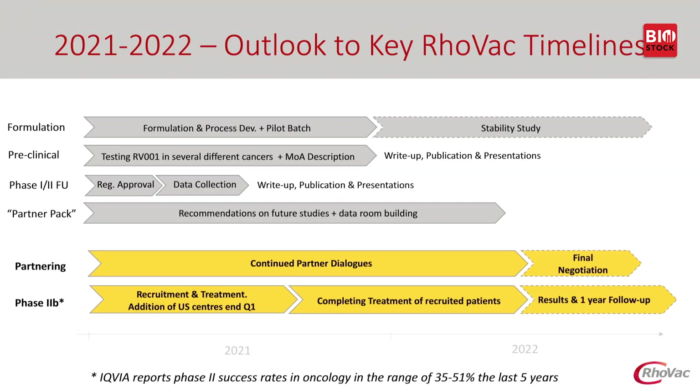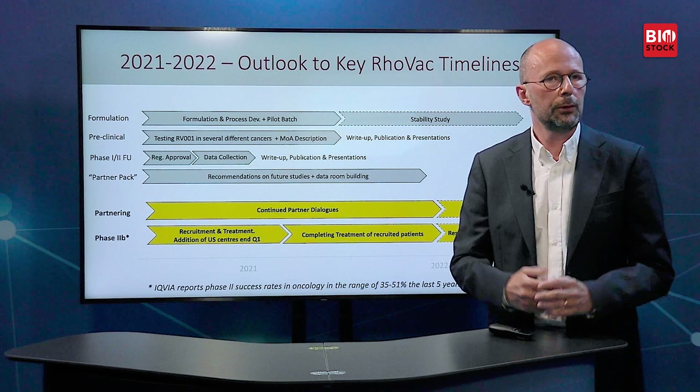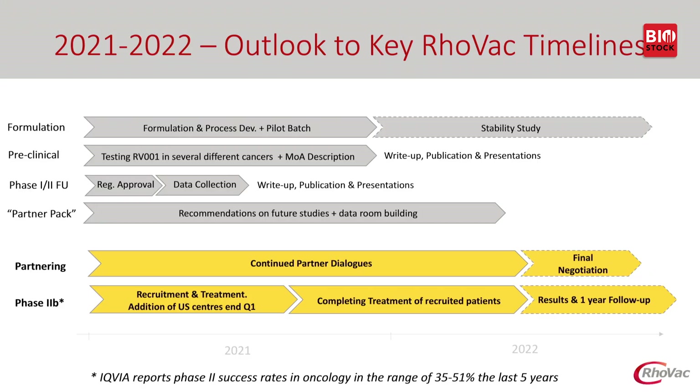This slide looks at the timelines for RhoVac going forward, divided into a yellow section and a grey background section. The key project is finalisation of our Phase 2 development programme: we aim to recruit all patients by Q3 this year and complete treatment of recruited patients by mid-2022, after which we will enter a final negotiation stage with interested companies. We currently have a dialogue with about 20 companies. In the background, we are doing a further follow-up study of Phase 1/2 patients — now three years after study conclusion — and additional preclinical work mapping dose response in other cancer types.